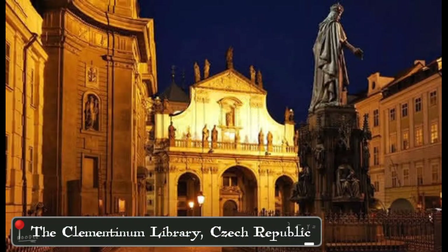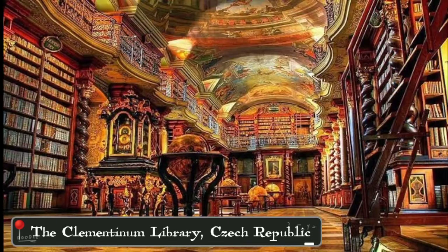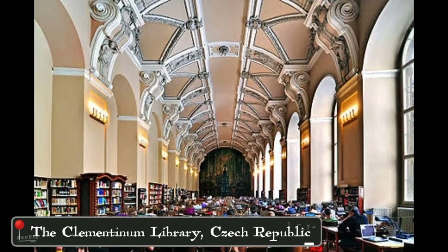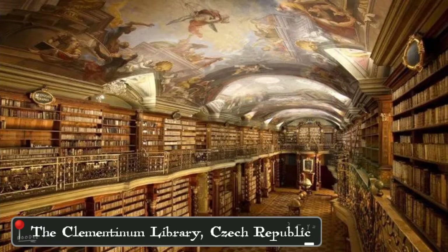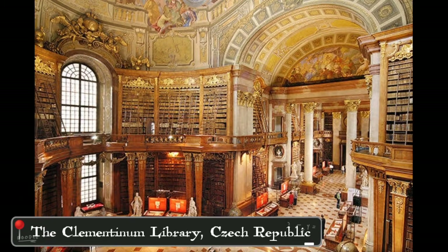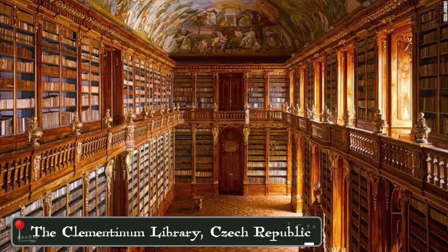And then, the Clementinum Library. This library is located in Prague City, Czech Republic. The Clementinum Library has a magnificent building. Inside this library, there are paintings of artistic value by artist John Hobbes. This library holds more than 20,000 books, and some of them are rare collections. This library has been named as one of the most architecturally perfect libraries in the world.